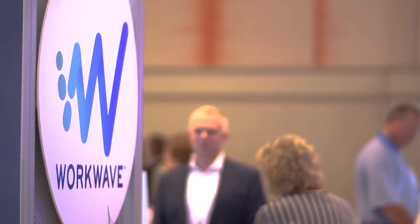It's a super exciting time at WorkWave. It's about our customers and how we enable you — that is our job here at WorkWave.